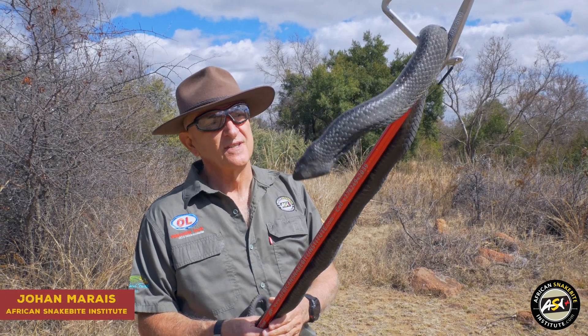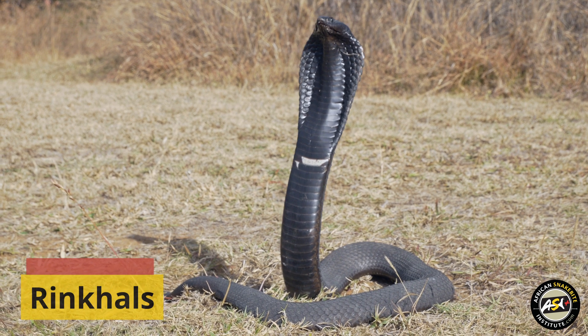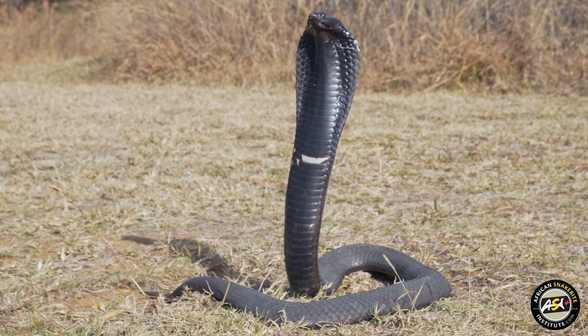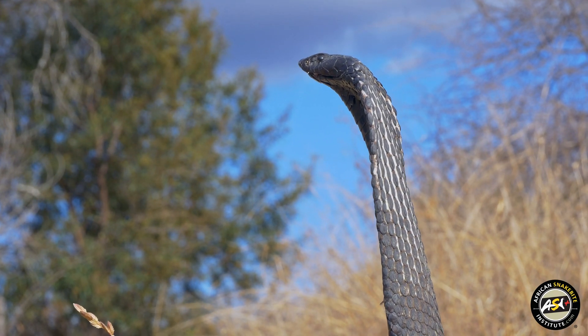This is a Rinkhals, one of our highly venomous snakes. It has both a neurotoxic and cytotoxic venom, but in most of the bites that we see, we see more cytotoxicity. We see pain, swelling and a bit of tissue damage.